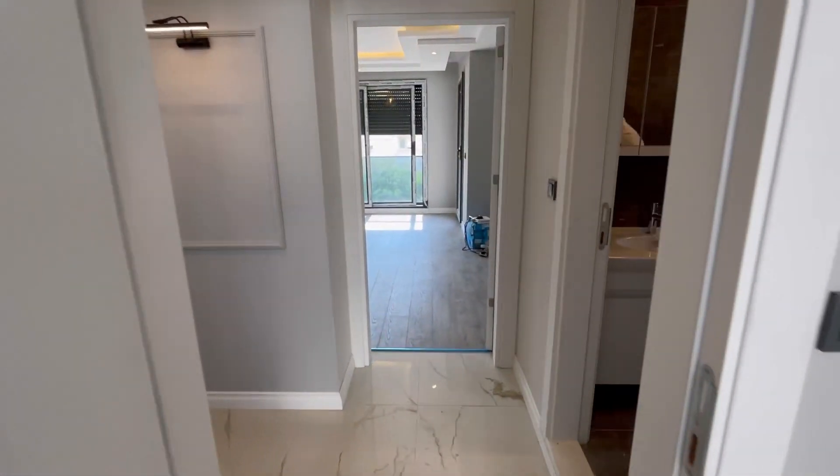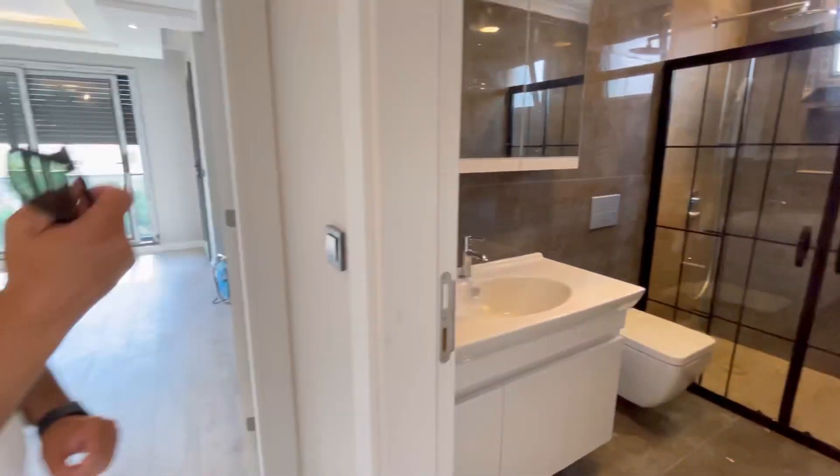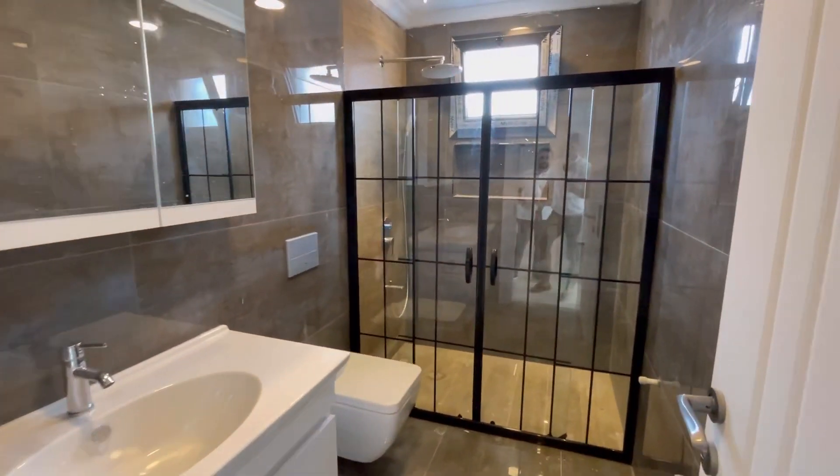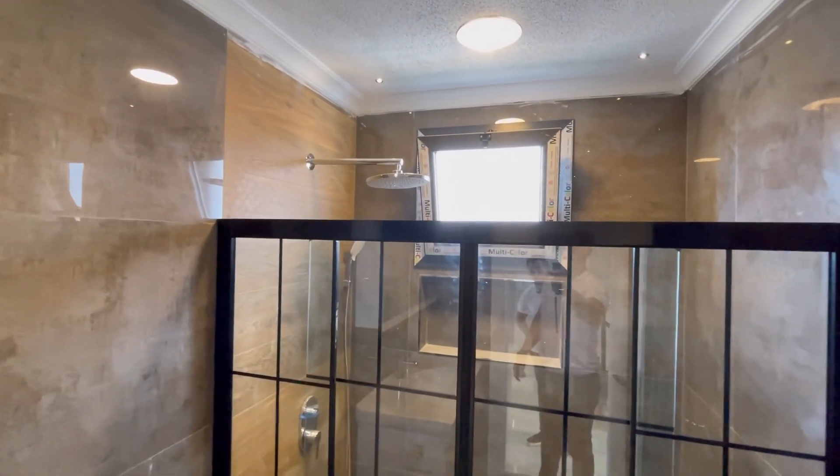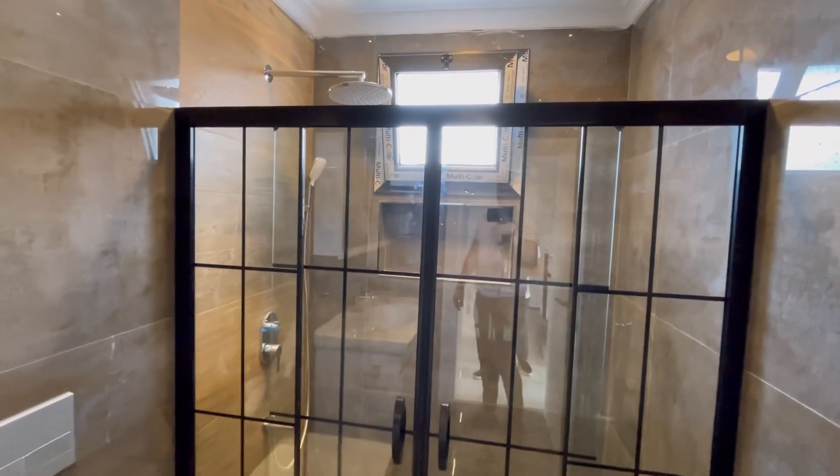Onun yanında ortak kullanım bir banyomuz var. Duşa kabin boydan boya tercih edilmiş. Çok şık, güzel, iyi düşünülmüş olmuş.